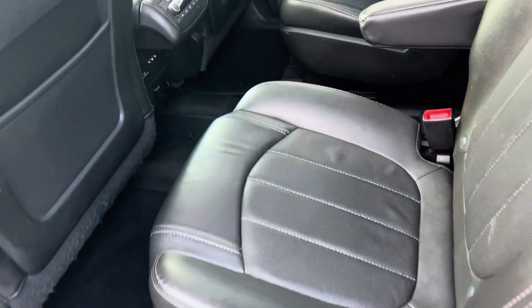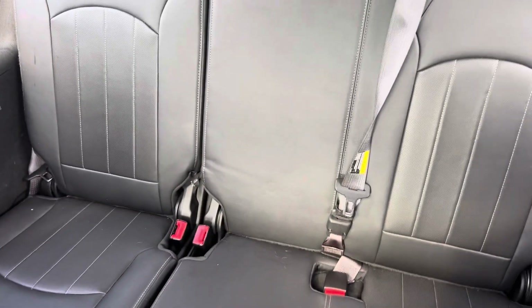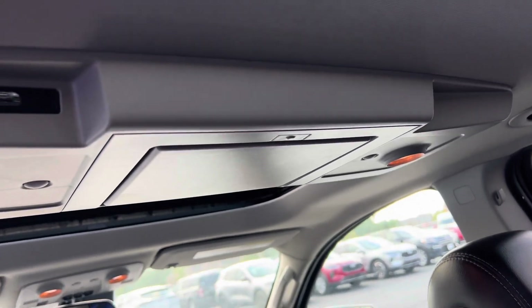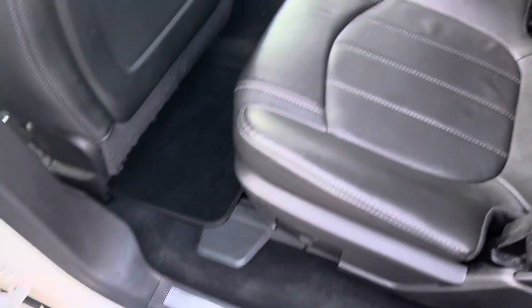Looks like it has bucket seats. Room for three in the back. Also has a DVD player and sunroof back here as well.